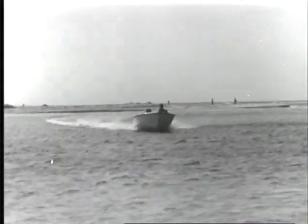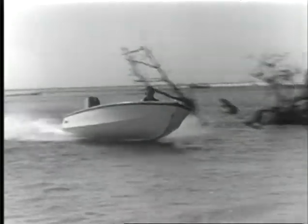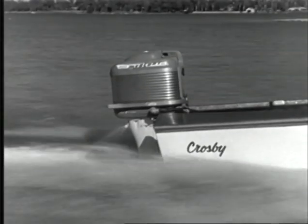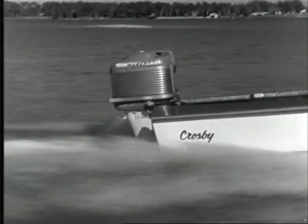And is it rugged? Watch as this Mercury approaches a sandbar. Wow, not even a jolt like that stops a rugged Mercury. Stamina is built into every Mercury outboard.